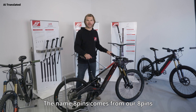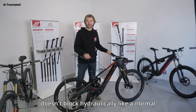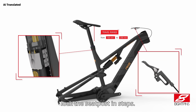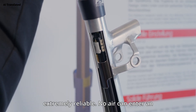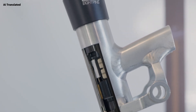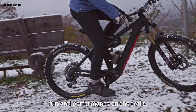The name 8pins comes from our 8pins locking mechanism. Unlike a normal seat post, there's a mechanical locking system behind it — the seat post doesn't lock hydraulically but uses a mechanism that locks the seat post in steps. We have 8 pins that lock and unlock the seat post. The system is extremely reliable: no air can enter an oil chamber, and it provides particularly crisp haptic feedback. The post locks in very precisely, and together with the low friction movement resistance, the saddle can be dropped easily by every rider.